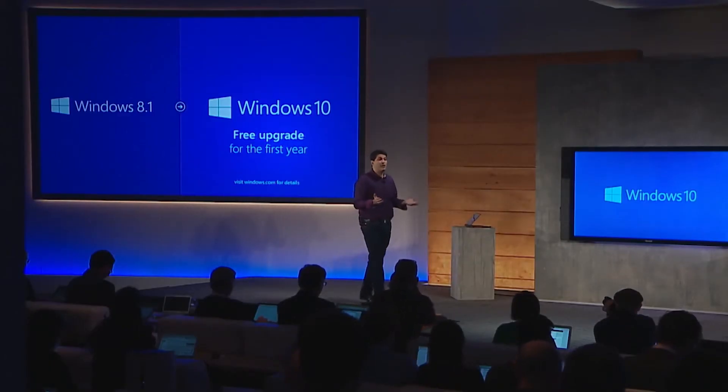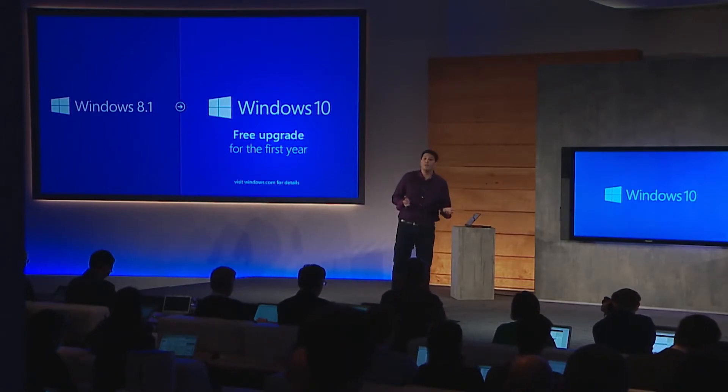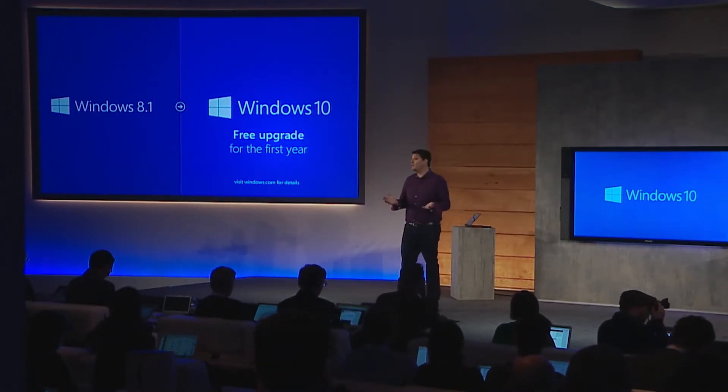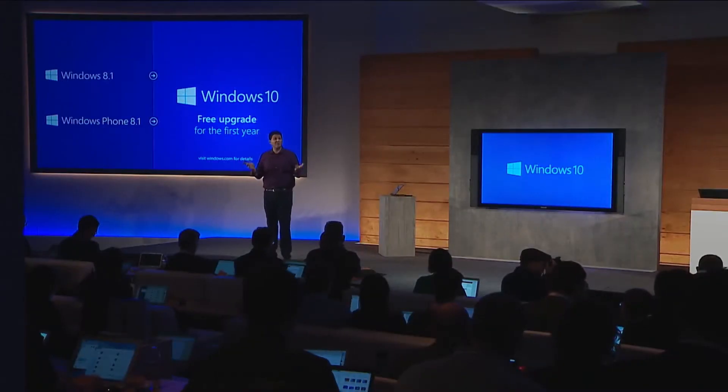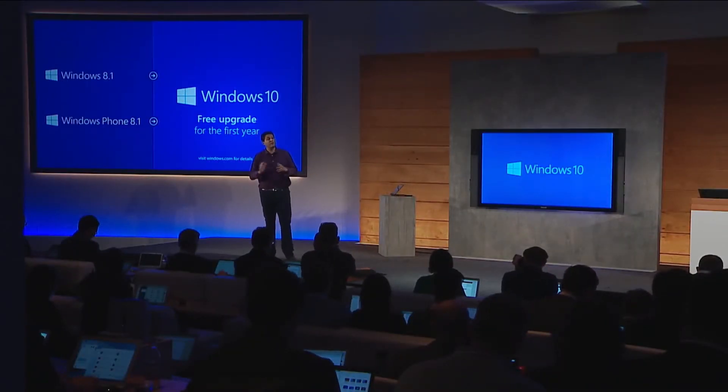You'll have one year to upgrade once Windows 10 is released, but there are a few caveats. Microsoft will adopt a subscription policy and it'll be required to pay a monthly or yearly fee to continue to receive support. There's no word on how much this will actually cost, but we'll find out more once Windows 10 is released later this year.